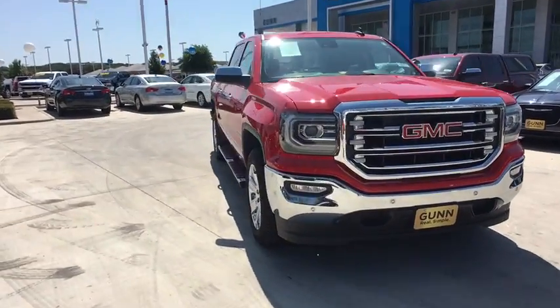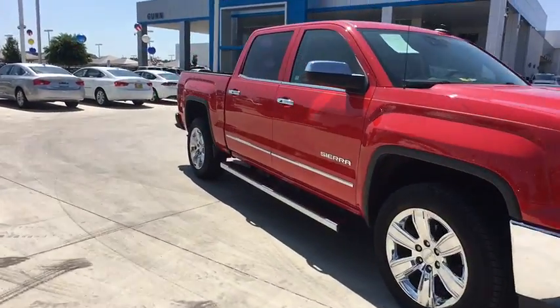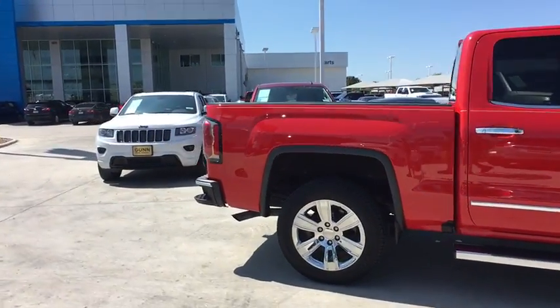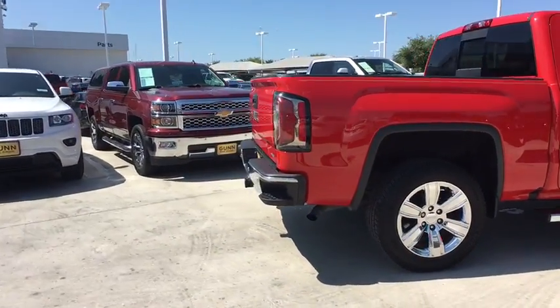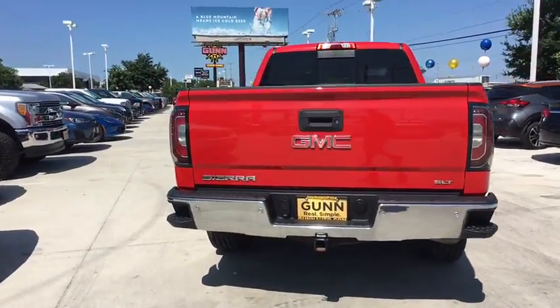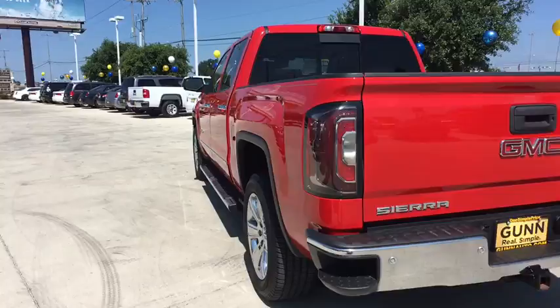2016 GMC Sierra 1500. The Sierra 1500 offers a five-star frontal and side crash test rating and a combination of mechanics and aerodynamics that give it better conventional V8 fuel economy than any competitor.